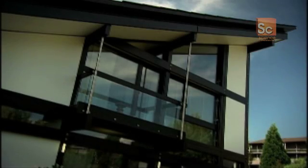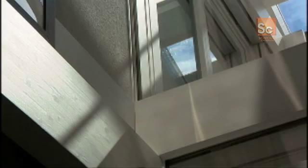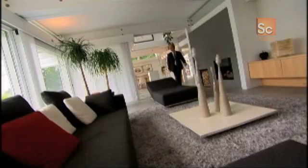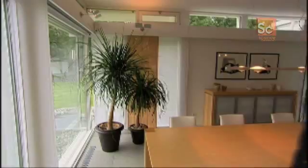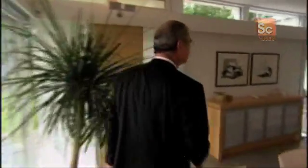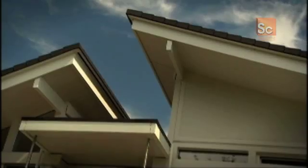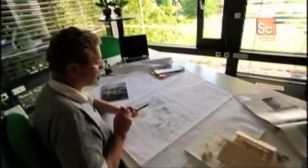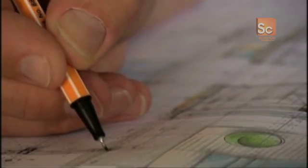Hoof Houses are created from standardized components and feature a distinctive post-and-beam structure. This structure frees the designer from the constraints of load-bearing walls, which divide the interior space in a traditional house. Together with extensive wall-to-ceiling glazing, every Hoof House offers a spacious open-plan interior. But despite using standardized components, the exact size and layout of every building is unique, and it's down to designers like Herr Baumann to ensure the Hemlings' house will meet their needs and be adapted to the landscape.